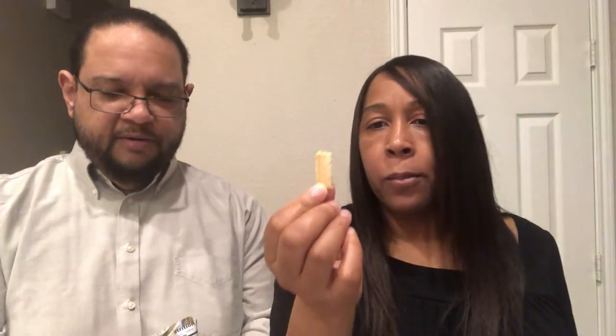Up next we have aged gouda cheese crispies. This looks familiar — like maybe we've had it before. I really like gouda and smoked gouda, though I'm not a big gouda fan in general. They're very broken apart in the bag — little small pieces. They kind of look like a Triscuit, and you can sort of see through them. Let's try them.